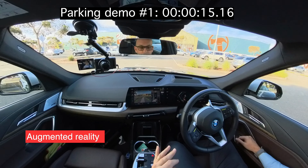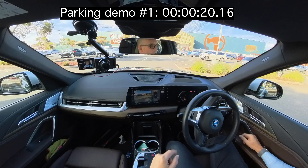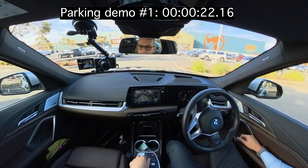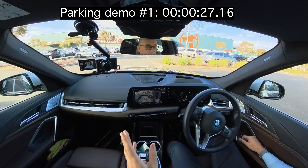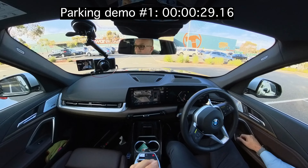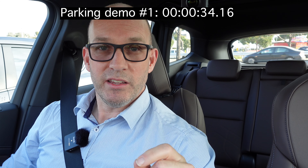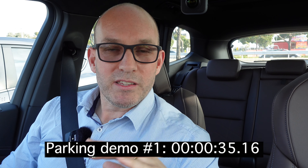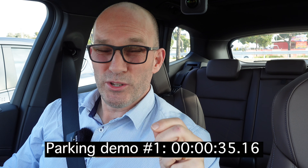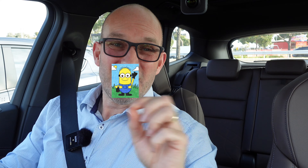It's using augmented reality to understand where it's going to park itself and its relation to other objects, going backwards and forwards, making all the corrections it needs to. Have you noticed how fast this is actually going and how quickly and efficiently it's doing it? My experience with Tesla — and in fact any other car — it's finished and done. This one literally beats all of those other ones. I kid you not.